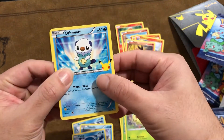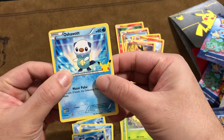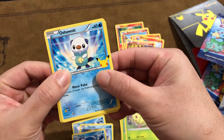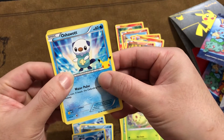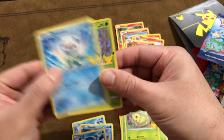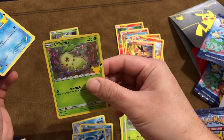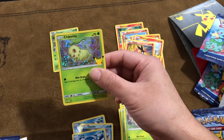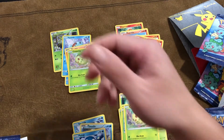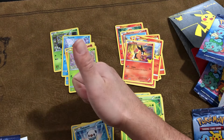Last but not least, we gotta go slow motion, guys. What is it? What is it? It's green, it's a grass type — Chikorita! It's actually my favorite grass type, so I am very happy. Alright guys, thanks for watching, like comment subscribe, peace out.